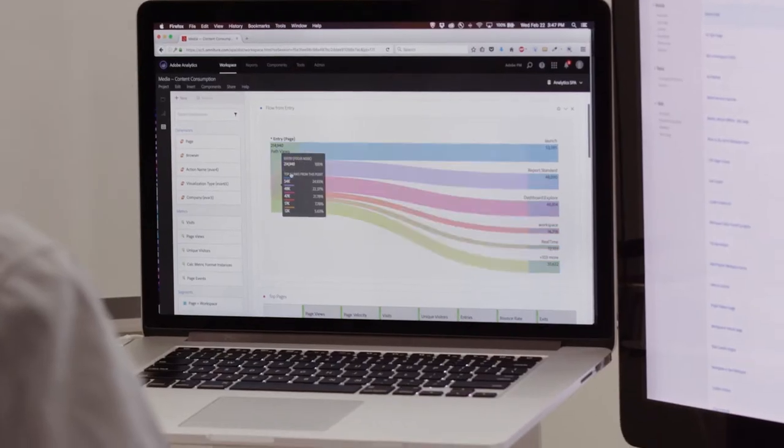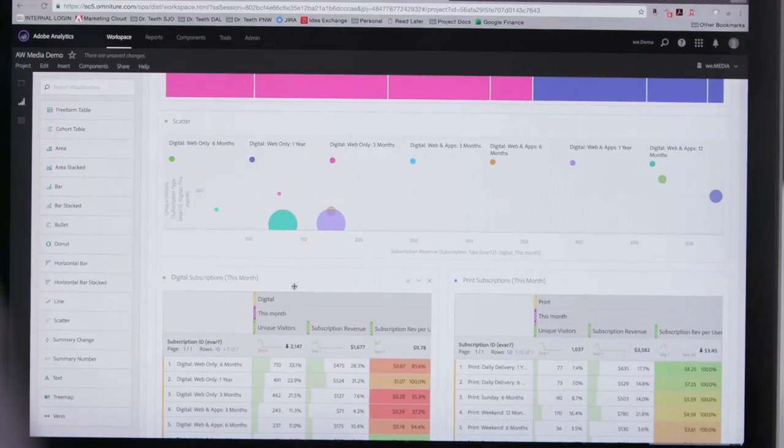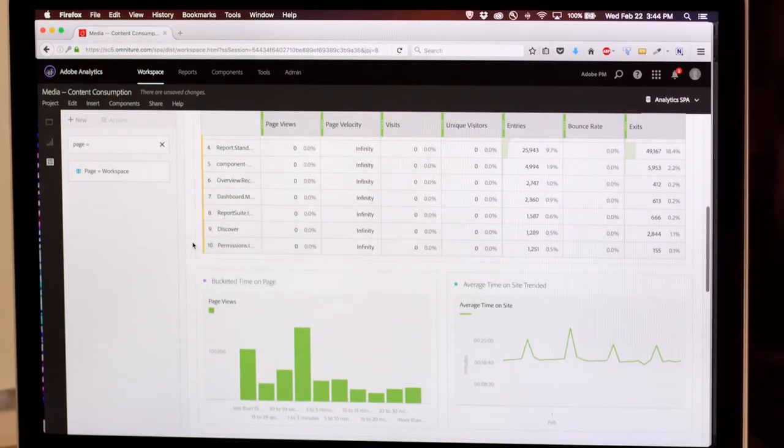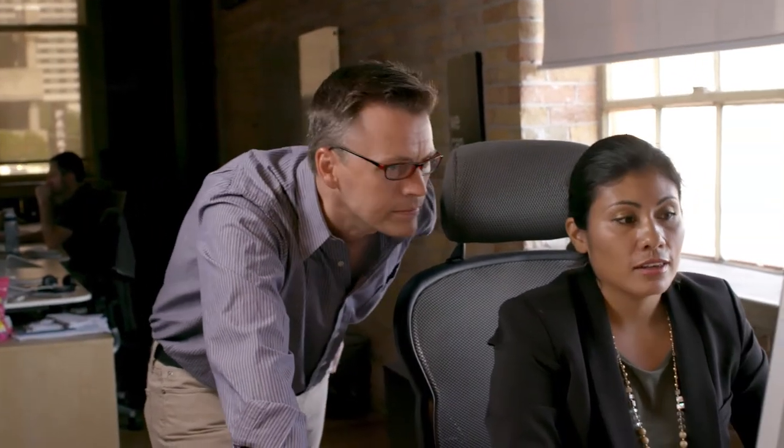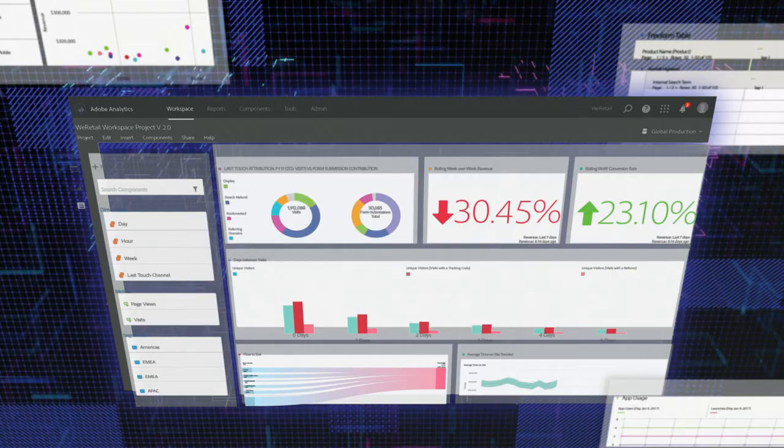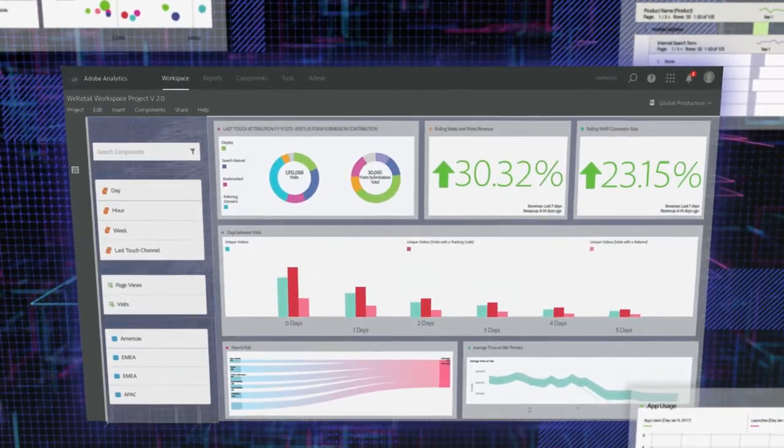It feels like a desktop application even though it's running in a browser. We wanted to give our customers the ability to curate their data, to simplify and control what their audiences see in shared workspaces. These flexible workspaces are always dynamic and updated in real time.